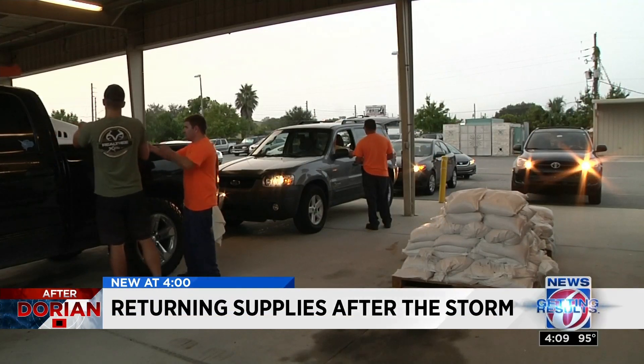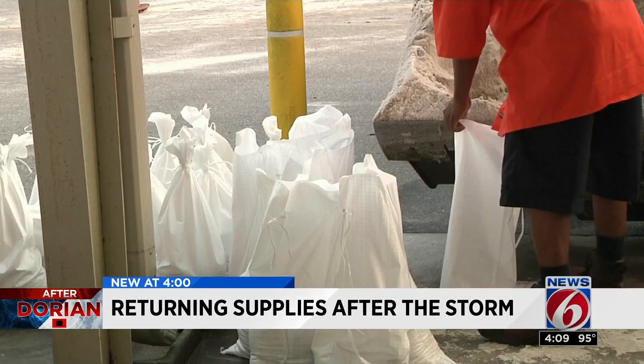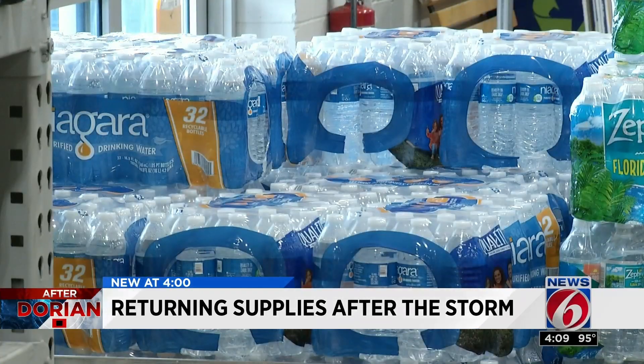Another thing to hang on to: your sandbags. Chuck Brown with Lowe's says as long as they're dry, they can last for months — the same with bottled water.